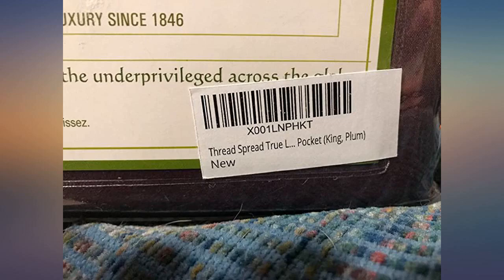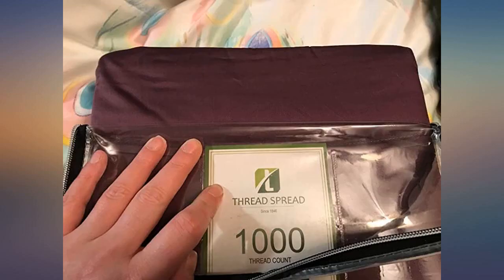I hope these sheets hold up through time — updated with photos so you can see how they hold up after sleeping on them and how they fit on the mattress. Check out the beautiful sheen to them.